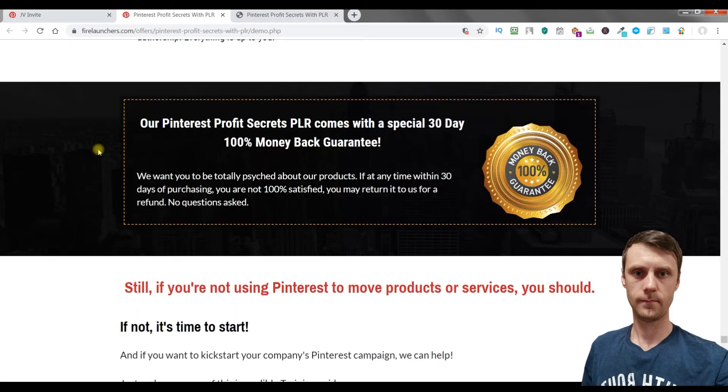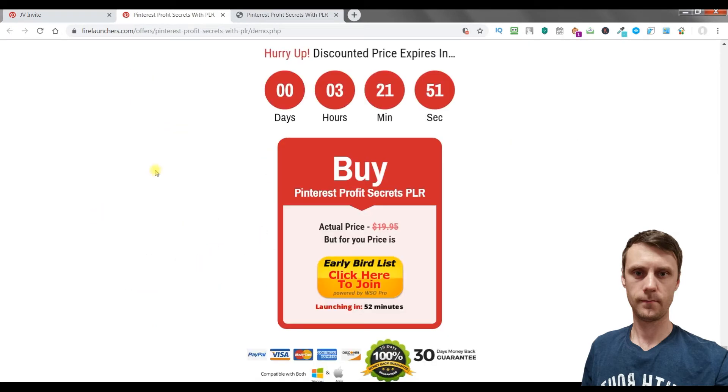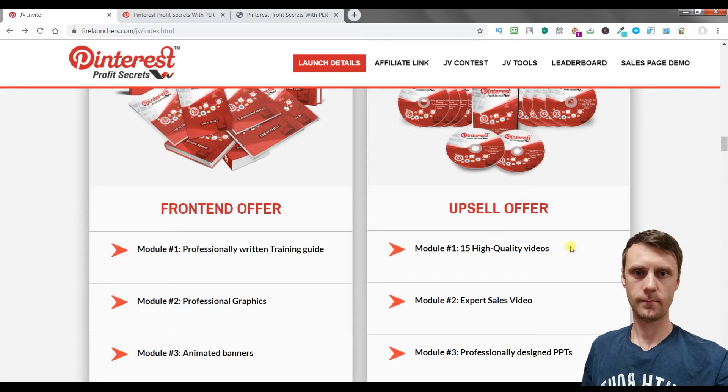The creators of this product provide a special 30-day 100% money-back guarantee, so if you are not satisfied they will return your money. This is the front-end offer, but there is also an upsell offer.